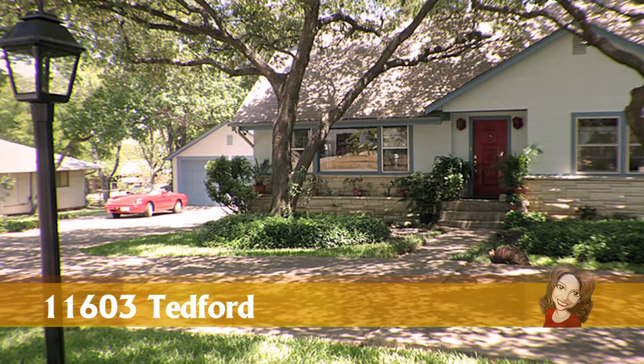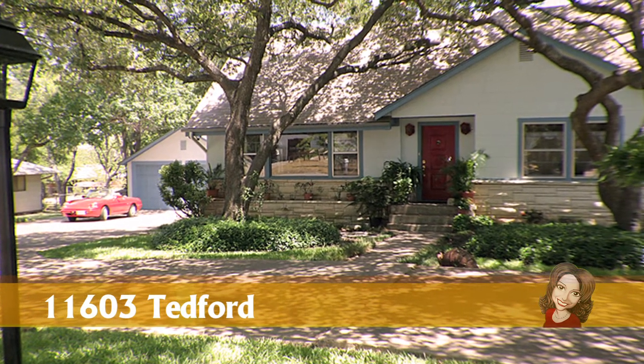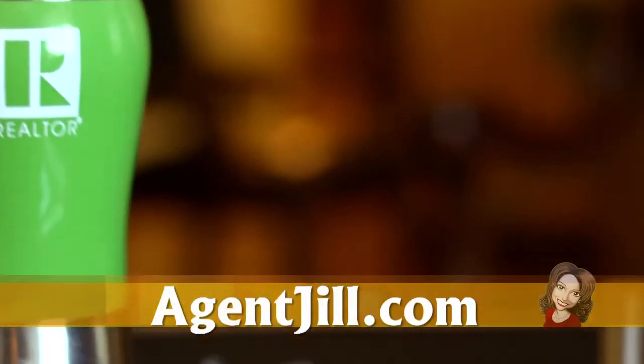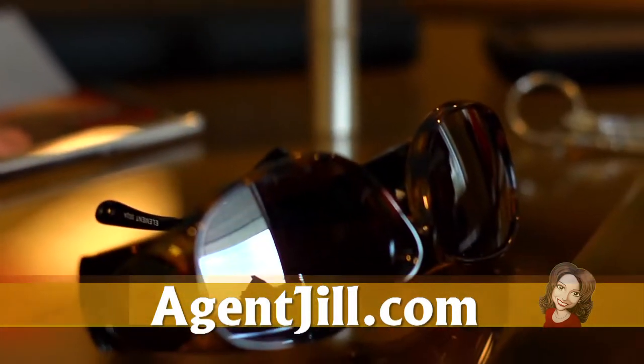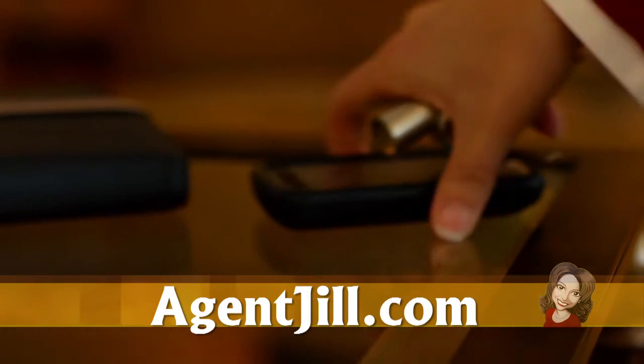Thanks for taking a peek today at 11603 Tedford Street. There's more to see, so why don't you make some time to come on up for a tour? Remember, you can see this video again, plus tons of pictures and details about this property and others on my website at agentjill.com.